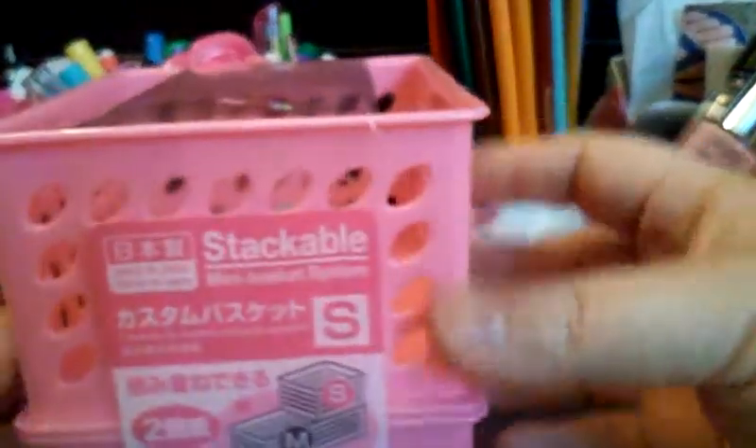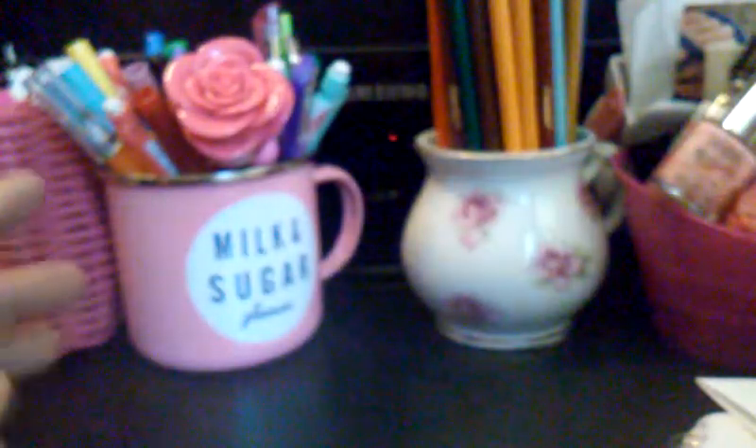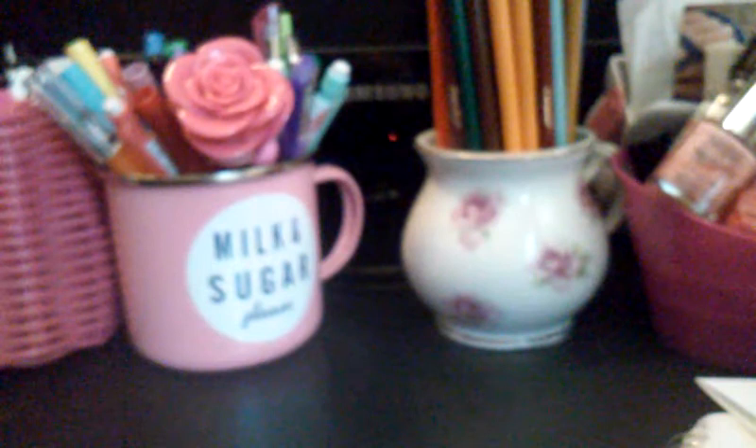I got these stackable boxes — there's two of them — and they're pink. It's nice because my Dollar Tree never has any of the pink stuff, like no bowls, no baskets, nothing.